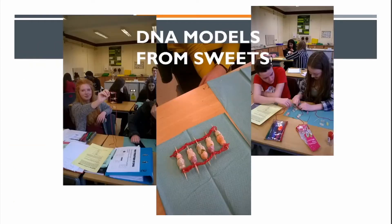Here's an example of a lesson — DNA modelling from sweets. Lessons tend to be very engaging with lots of questioning. We want students to get involved, ask questions, and develop their inquiring minds.